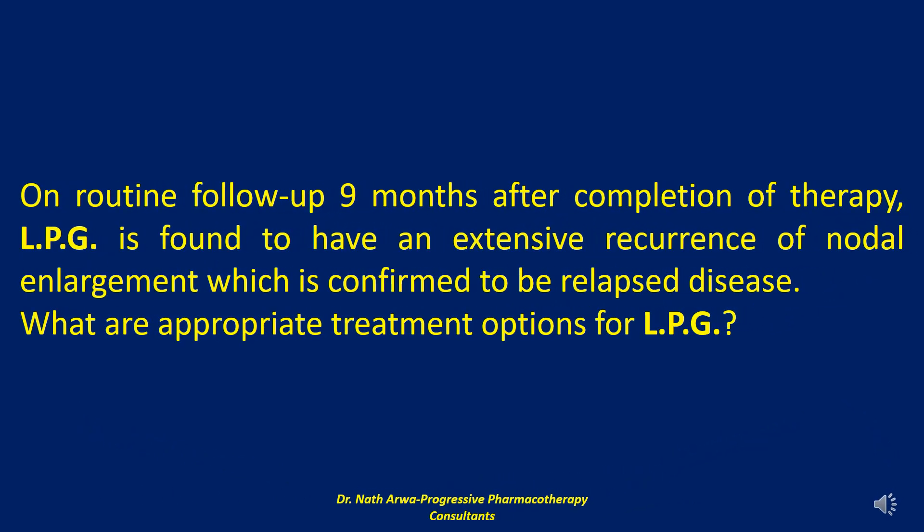On routine follow-up 9 months after completion of therapy, LPG is found to have an extensive recurrence of nodal enlargement, which is confirmed to be relapsed disease. My next question to you: what are appropriate treatment options for LPG?